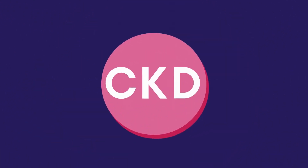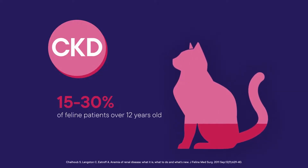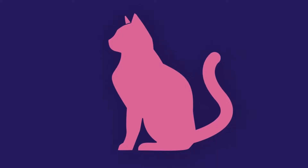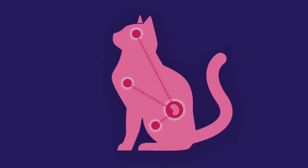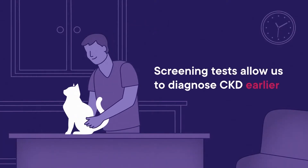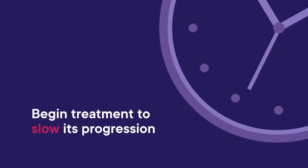Chronic kidney disease, or CKD, occurs in about 15 to 30 percent of feline patients over 12 years old. This often progressive disease is associated with reduction of kidney function which affects many different body systems. Although CKD can be devastating, early screening tests now allow us to diagnose the condition earlier, which means we can begin treatment to slow its progression and manage its effects on the body.